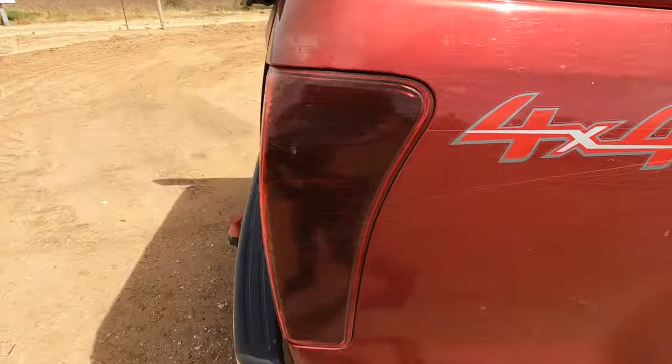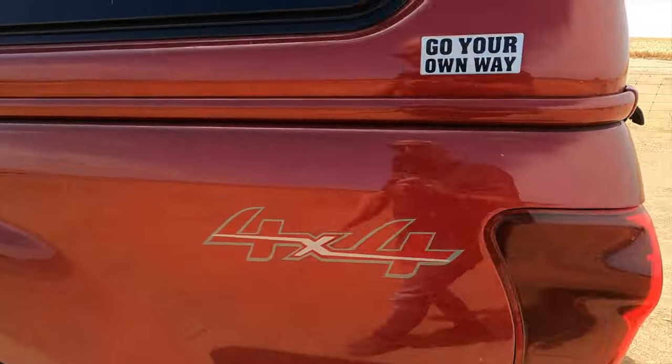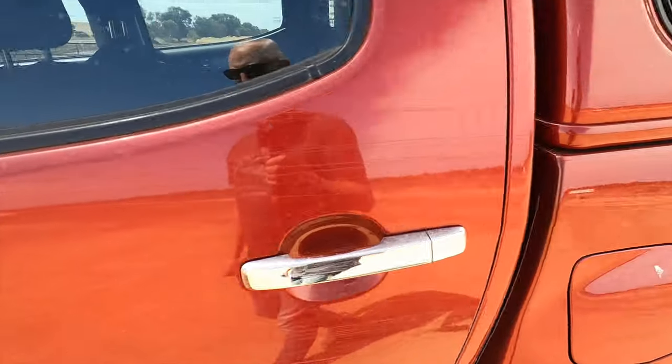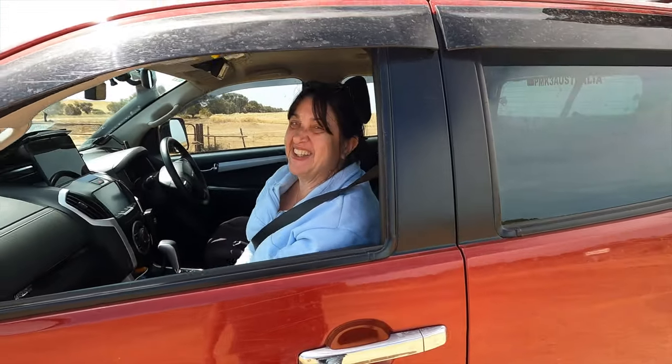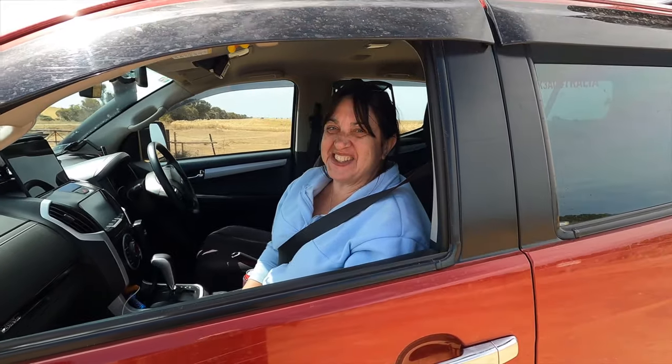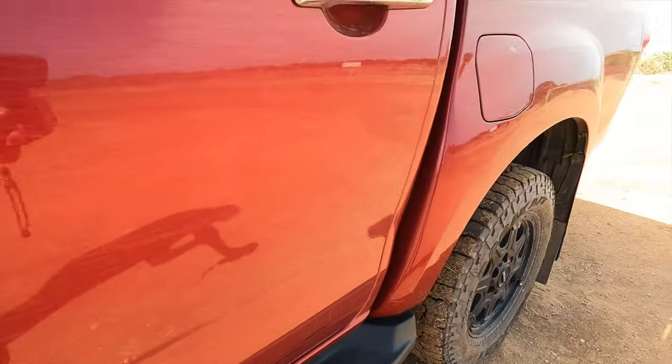Every time we do something like this we end up scratching the crap out of the car, but I guess that's what it's for. More scratches — I think it's worse on Michelle's side because I take more chances with that side. Check this out — that will buff out. Every time I get home I spend hours repolishing the car trying to get these scratches off.